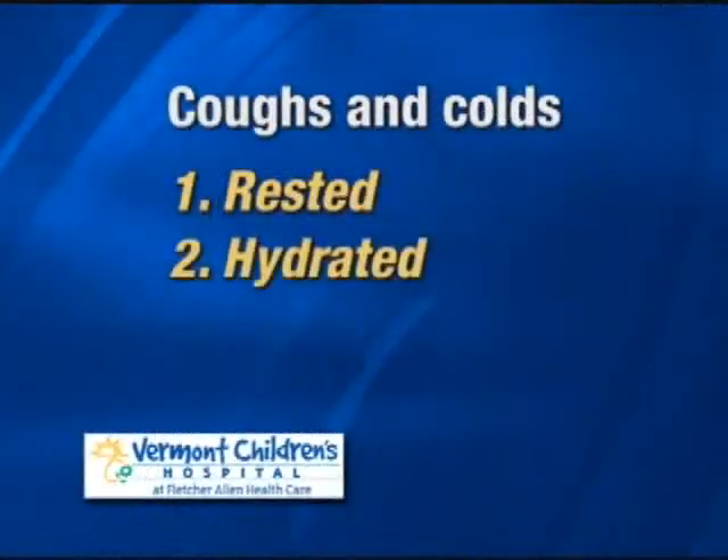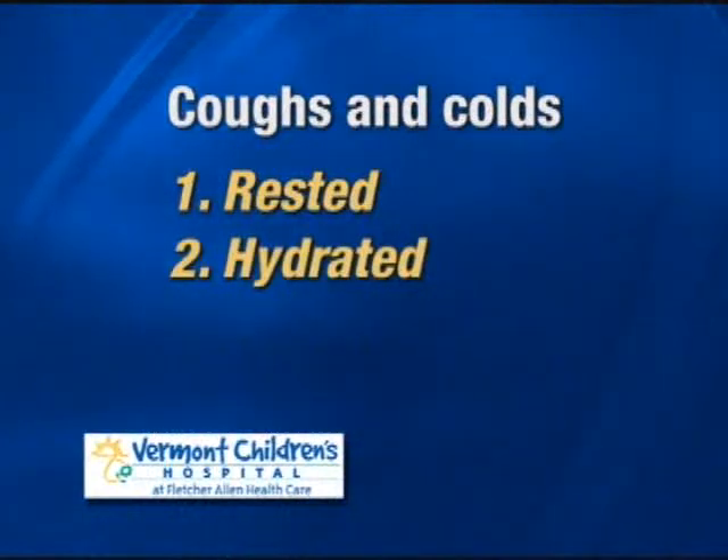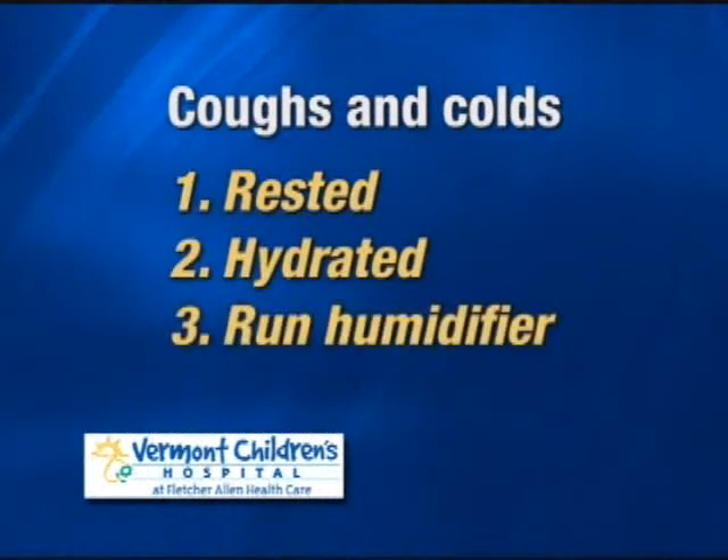So what do we know about colds? Colds are due to viruses, a type of germ that gets better with tincture of time. The name of the game with your young child's cold is to keep them rested, keep them hydrated, and if they're getting a lot of congestion, you may want to run a humidifier in the room to loosen up some of those secretions.